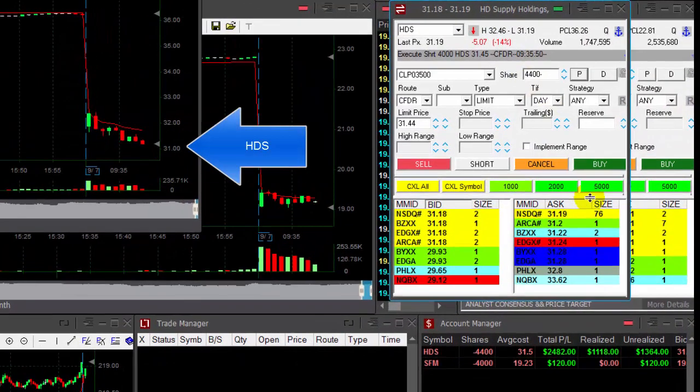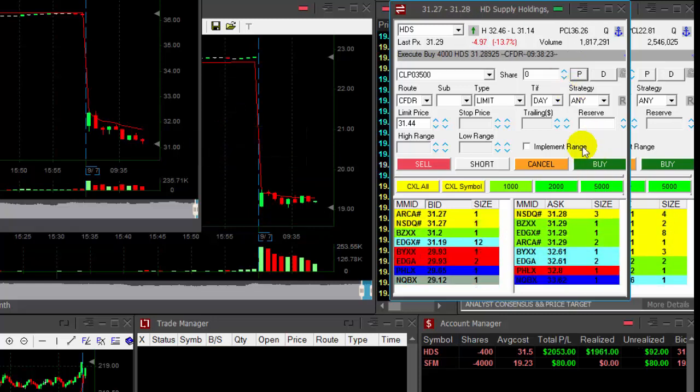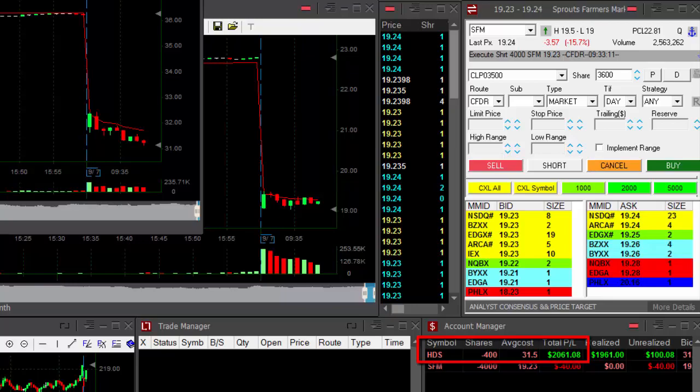I would like to lower my risk here. I do have more than 20 cents here. Lowering my size. Worked out fine, but I shouldn't have had so many shares. It did break down under my second entry, but 4,000 shares — I really didn't mean that. So far, up a little bit more than $2,000.